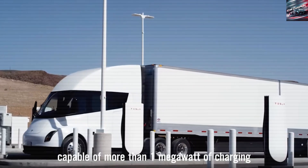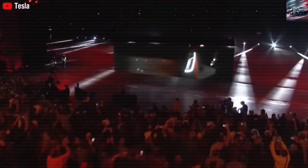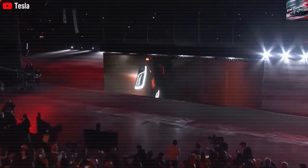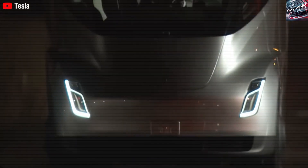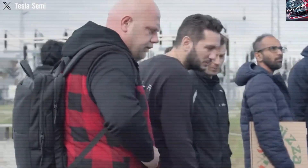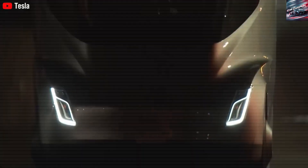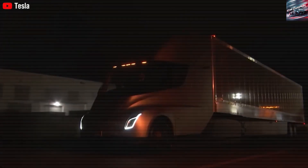Battery Breakthroughs Driving the Change. One of the biggest reasons the Tesla Semi is getting attention is its battery. Traditional electric trucks have struggled to get long-range while carrying heavy loads, but Tesla's new battery design changes that. The 2026 Semi uses Tesla's 4680 battery cells, known for holding more energy and lasting longer. These batteries are packed into a new structure that helps carry the truck's weight while also improving its strength.